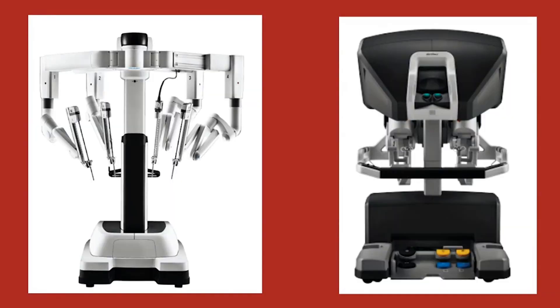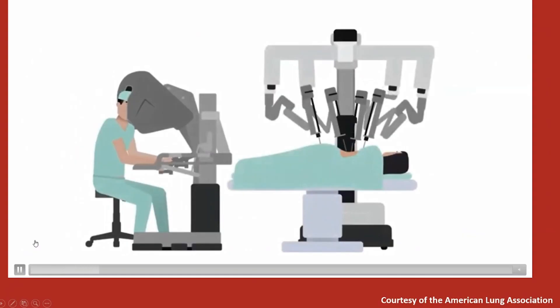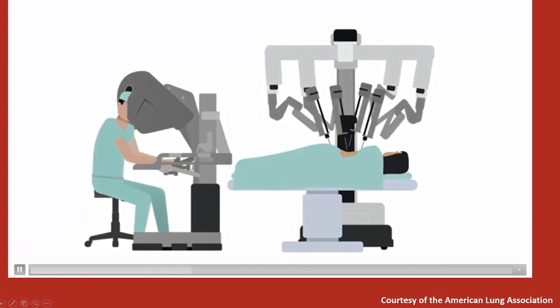Many people may think that robotic assisted surgery means the robot is actually doing the work, but in reality it is a scenario in which ports are placed and the robot is actually a tool used to complete the operation.